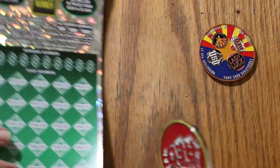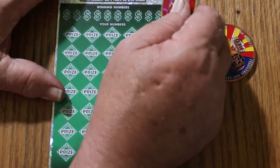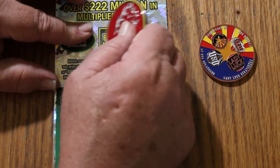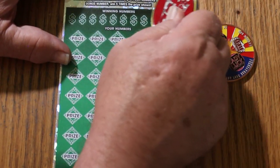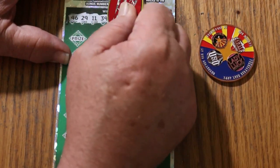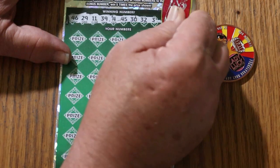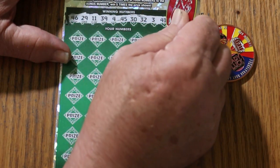Alrighty, let's see if we get it back-to-back with 001. Bonus number is going to be number five. Winning numbers: 46, 29, 11, 39, four, 45, 30, 32, three, and 41. Random's 32 is in the house — but can we find it down there?